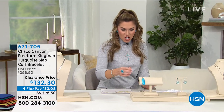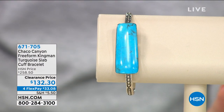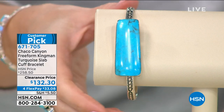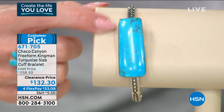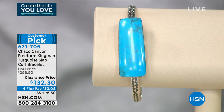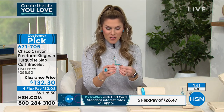A quick couple-minutes special — this cuff bracelet, a free-form Kingman turquoise, another huge generous slab in a cuff-style bracelet. It has gone from $258.50 — basically 50% off — we've taken $126 off. Your price point today is $132.30. A customer pick with 4.8 stars, and I'm down to about 140 left. Break up your payments at about a dollar a day. Item number 671-705. Jennifer, I love cuffs.